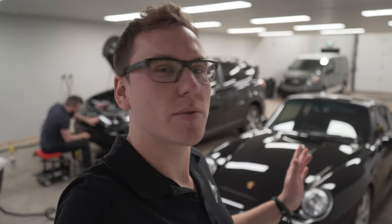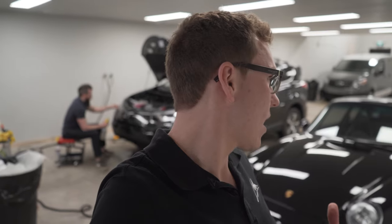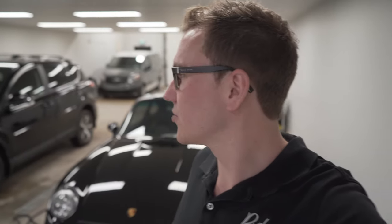We have this 993 Turbo sitting here — we're gonna do a little bit of paint correction on it. The paint is quite thin, we had to get a couple dents pulled out. Derek's just working on a new RAV4 with some paint protection film. We have a pretty crazy couple of weeks in this vlog, so we'll try to fill you in with everything that's going on.